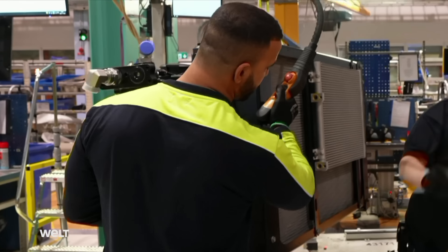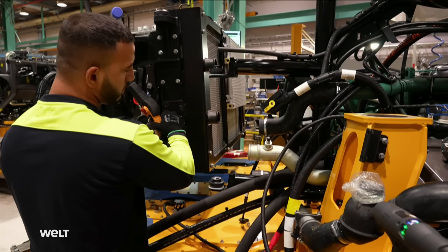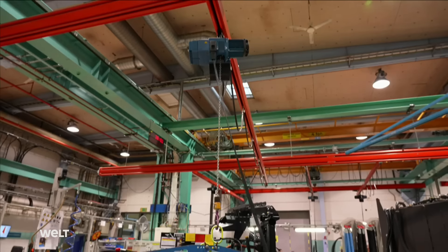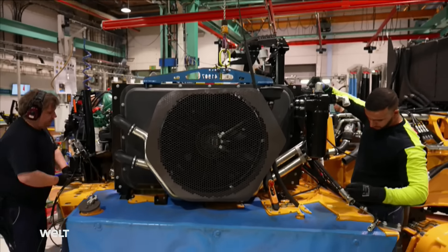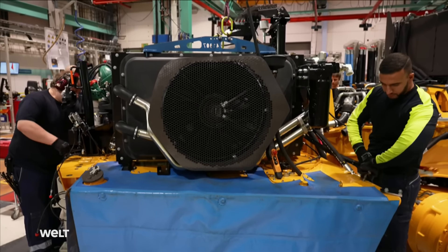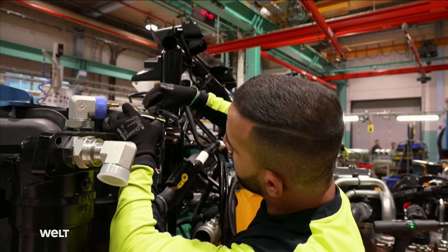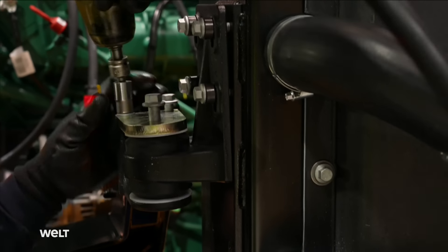At the next workstation, the cooling unit is fitted. Weighing 150 kilograms, it is the centerpiece of the 90-liter cooling circuit — a small figure compared to the A60's hydraulic system, which uses almost 210 liters of hydraulic oil.